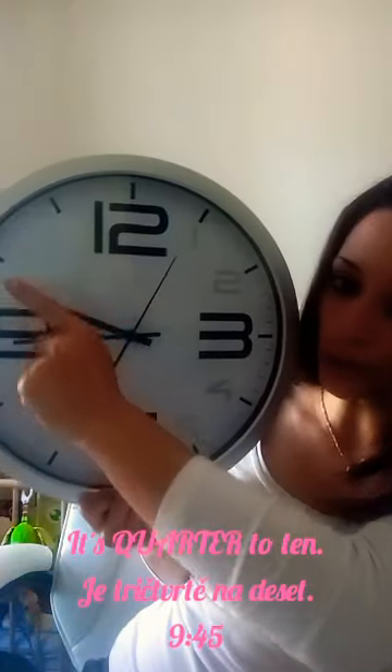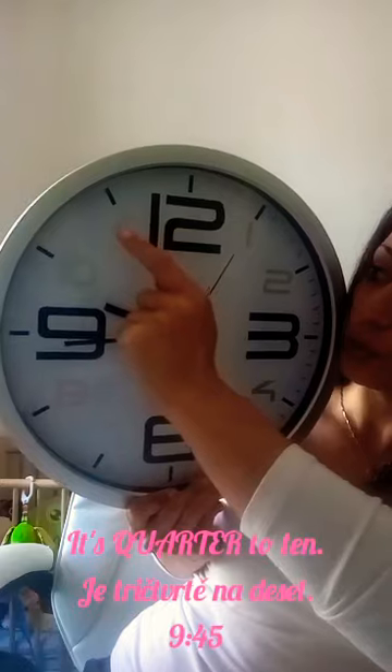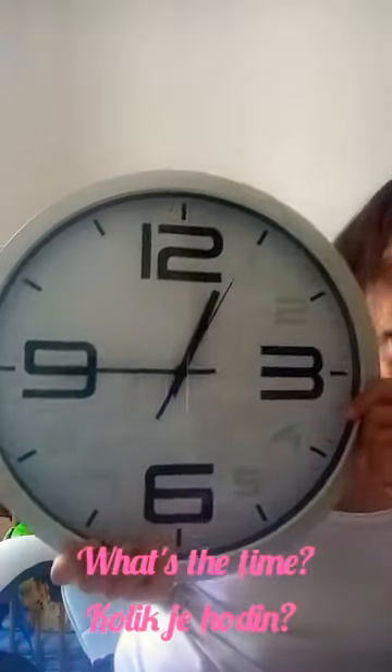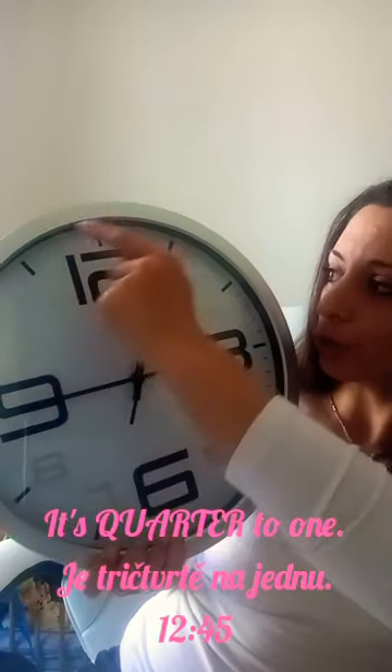And what's the time right now? What's the time? It's quarter to ten. It's quarter to ten. Okay. And do you know what's the time? Right now, what's the time? It's quarter to one. Perfect, really good.